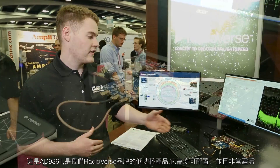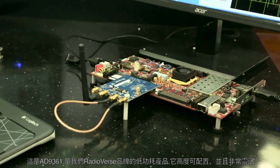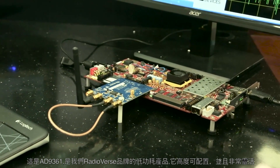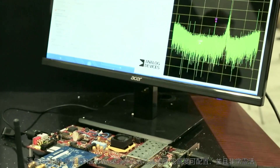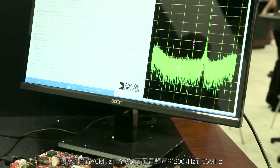What I have here is the AD9361, which is our low power option in the Radioverse brand. It's highly configurable and really flexible, with a tuning range from 70 MHz all the way up to 6 GHz, and a configurable bandwidth from 200 kHz to 56 MHz. Being so flexible, it allows it to be utilised in a number of applications depending on how the customer would like to configure it.